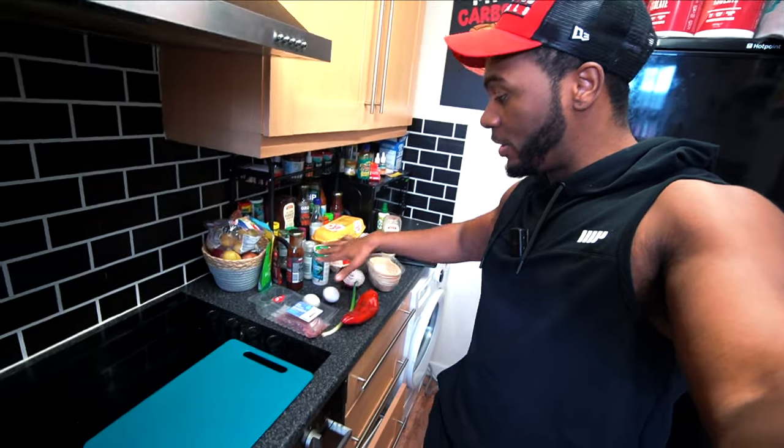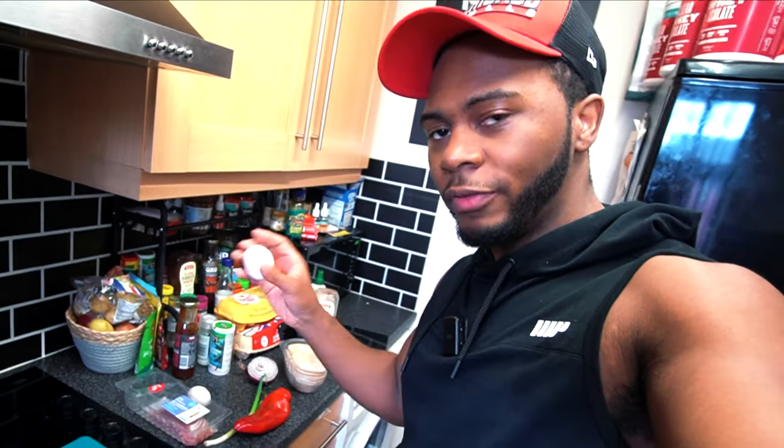What I'm doing is cooking the chicken first because that will take the longest. Next up I'm gonna cook the bacon and chop up some of the veg, and obviously cook the eggs as well.